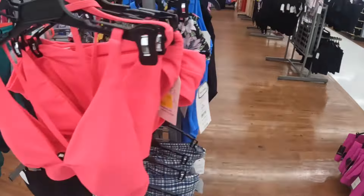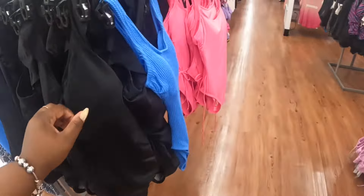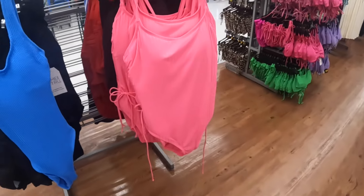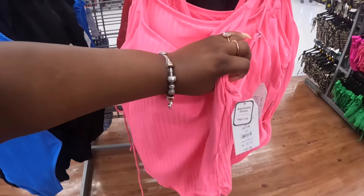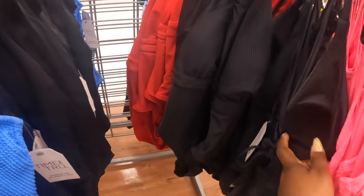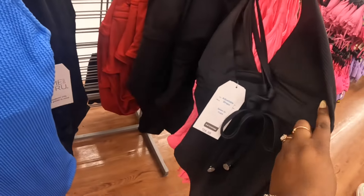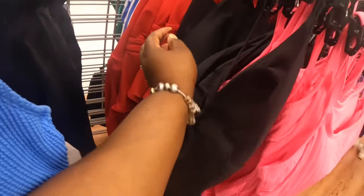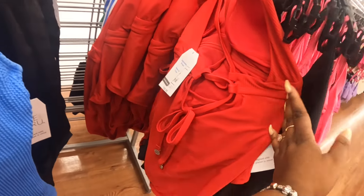That's so pretty! These have the tie on the side and they're $27. There's a black one — oh it's cute with that tie back. They also have it in red with the tie back. The blue one is a little different.